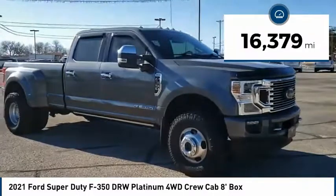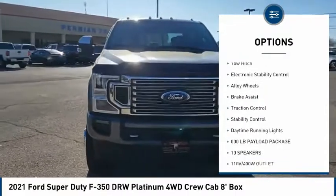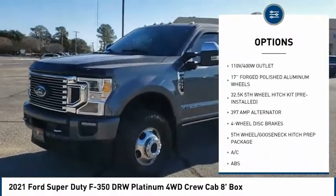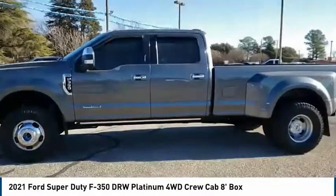This vehicle has less than 20,000 miles. Here are some of this vehicle's great options: tire pressure monitor, four-wheel drive, tow hitch, electronic stability control, alloy wheels, brake assist, traction control, stability control, and daytime running lights.